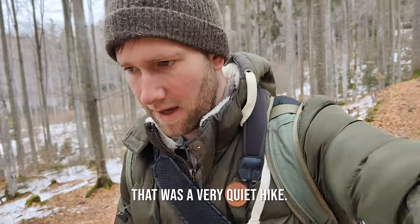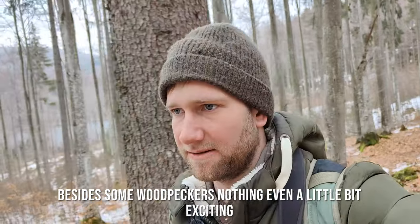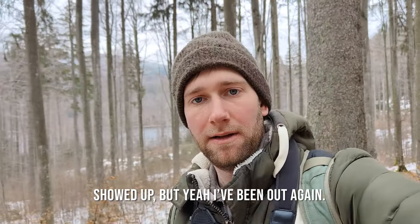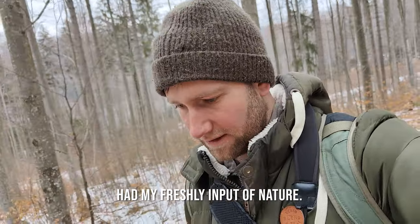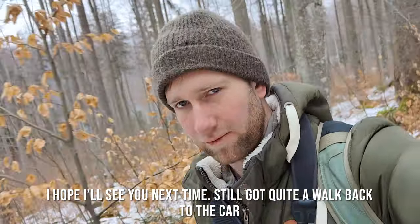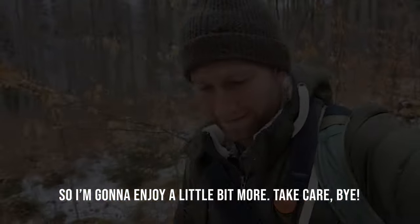It was a very quiet hike — besides some woodpeckers, nothing exciting showed up. Been out again, had my fresh input of nature and I hope you enjoyed. I hope we'll see you next time — I've still got quite a walk back to the car so I'm going to enjoy a little bit more. Take care, bye!